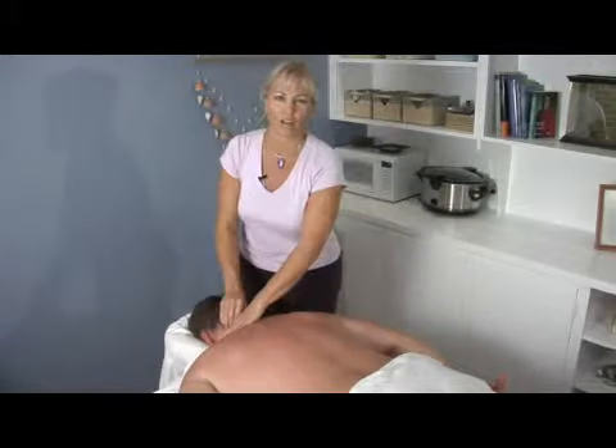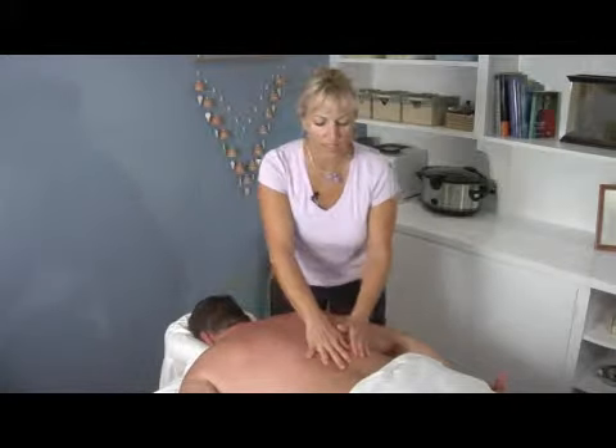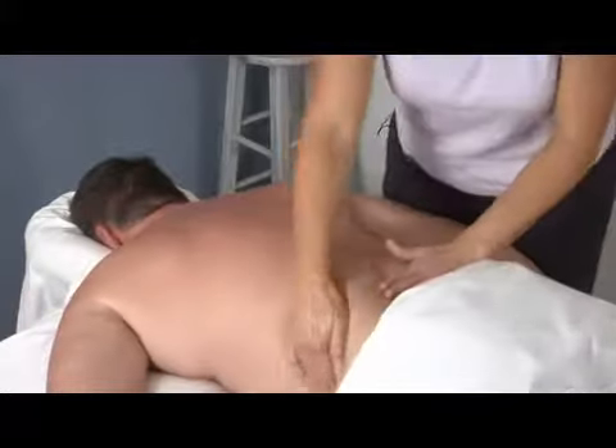Back pain and headache pain bring people in for massage because of the relief we can give, since a lot of that is caused by muscular tension. So you do want to check with your doctor and find out the source of your pain.